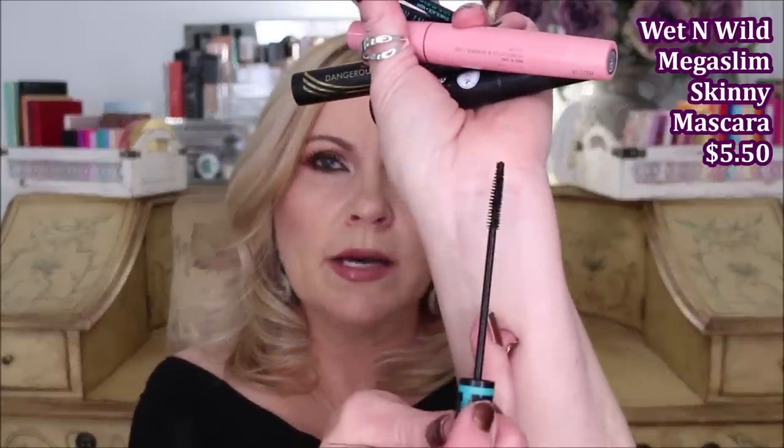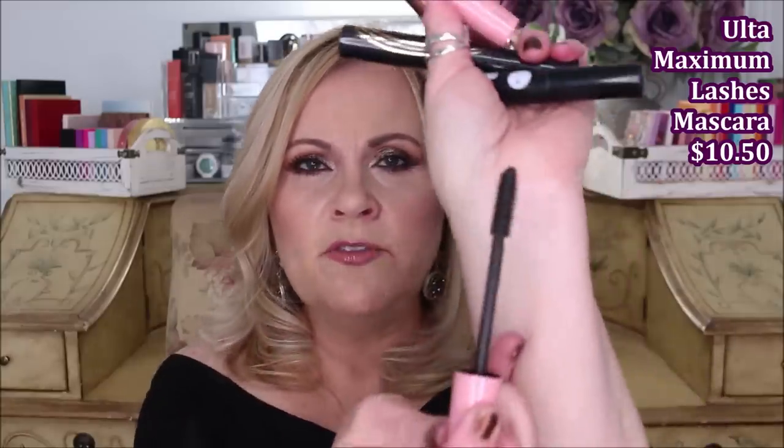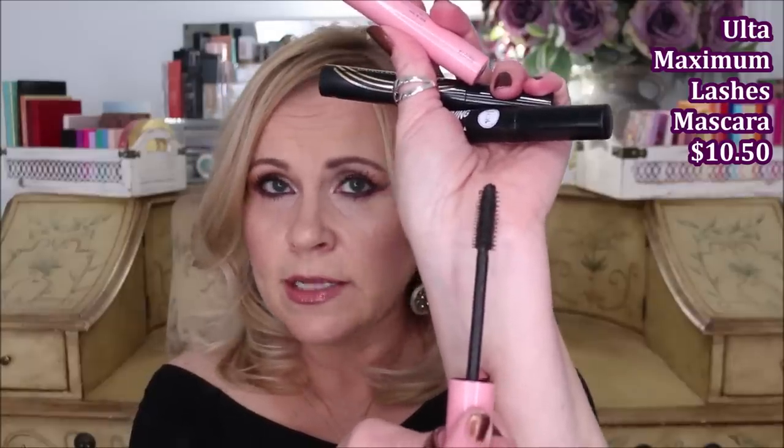This one was really bad — this is the Mega Slim Skinny mascara from Wet and Wild. I thought I would really like it for my bottom lash line but it didn't grab onto them and didn't give them any length. It's an absolute fail on the top lash line too because it can't separate at all. This one is from Ulta — the Maximum Lashes defining lengthening mascara — it really flaked badly on me really quickly. I liked the brush but it had to go in the no pile.